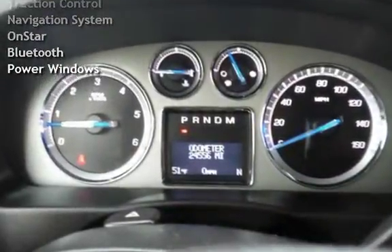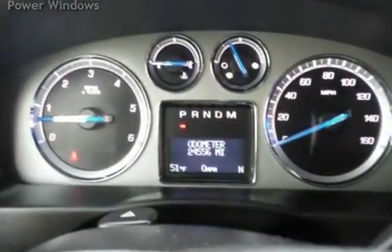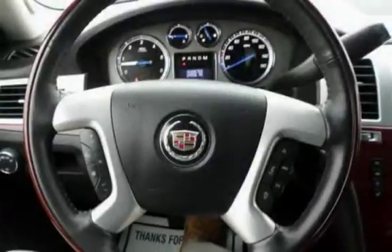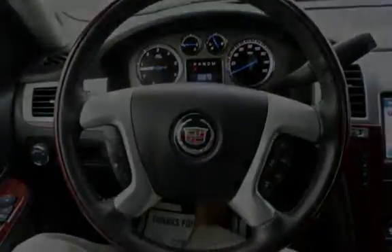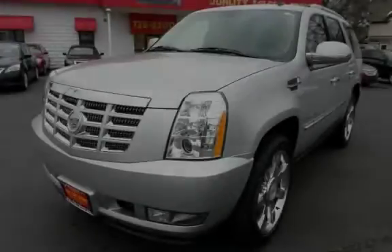Power Door Locks, Sunroof, Leather Seats, Stability Control, Traction Control, Navigation System, OnStar, Bluetooth, and Power Windows.